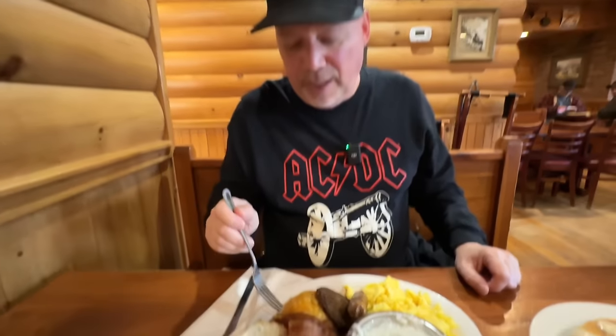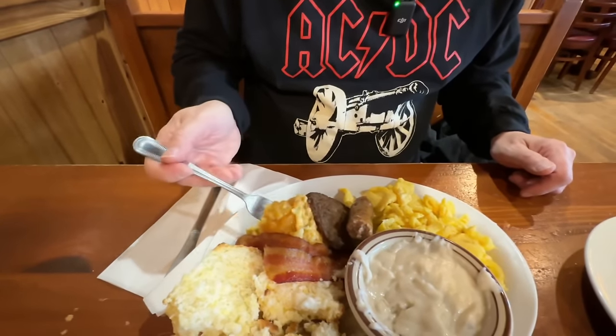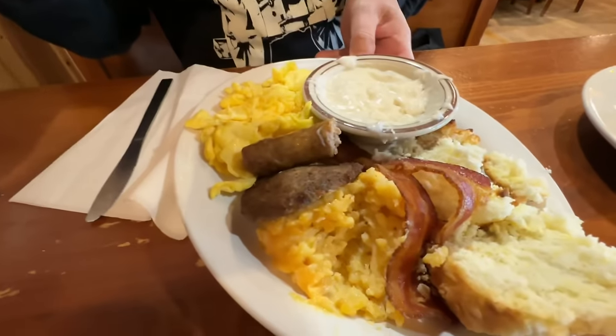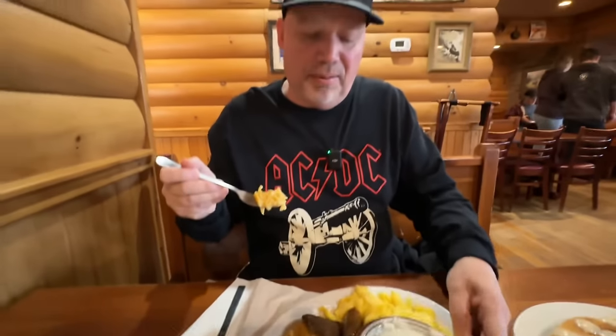I'm going to try the hash brown casserole. Look at all that cheese on there. Cannot go wrong with plenty of cheese. This is very cheesy and has a great potato flavor. It's a pretty big mound — a lot of stuff here to fill you up.